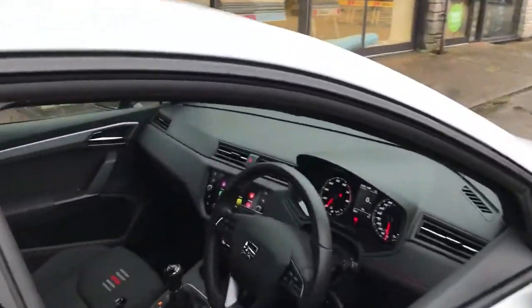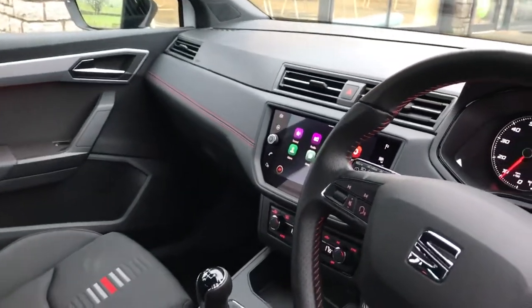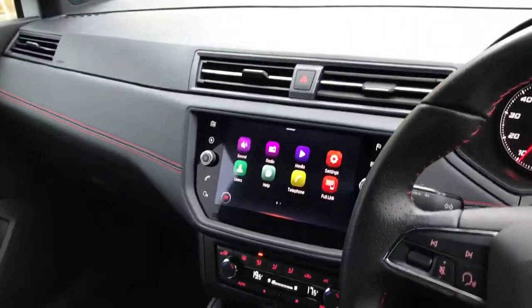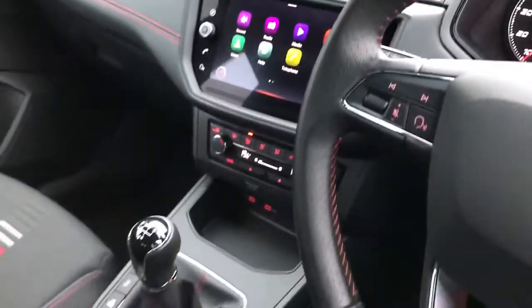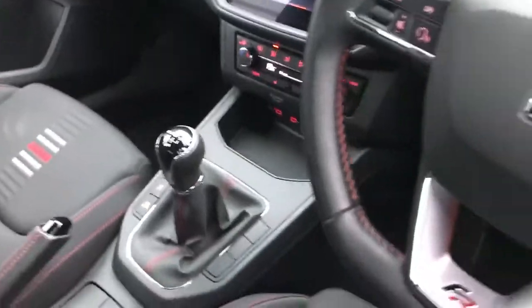We've got Bluetooth connectivity, DAB radio, SatNav and Full Link, which is the Apple CarPlay and Android Auto. And that's all shown on the 8-inch colour touchscreen in the middle. We've got the dual-zone climate control. We've got SEAT drive profile and a five-speed manual gearbox.